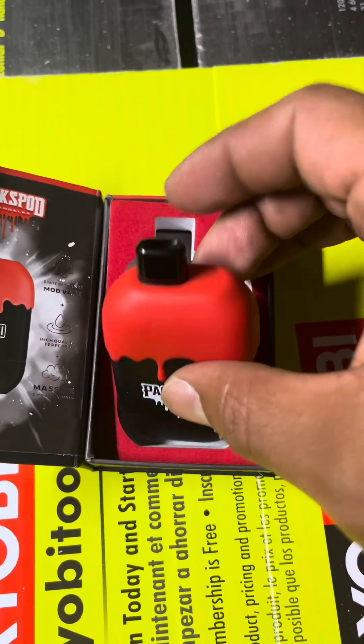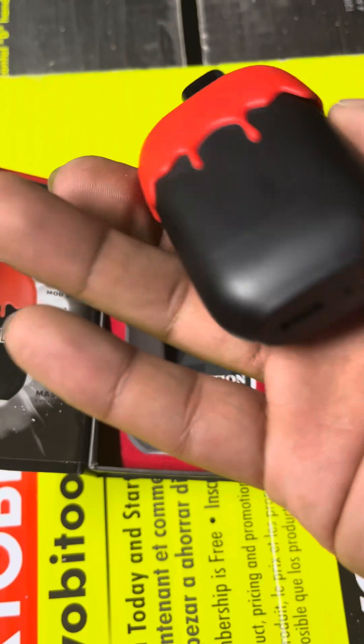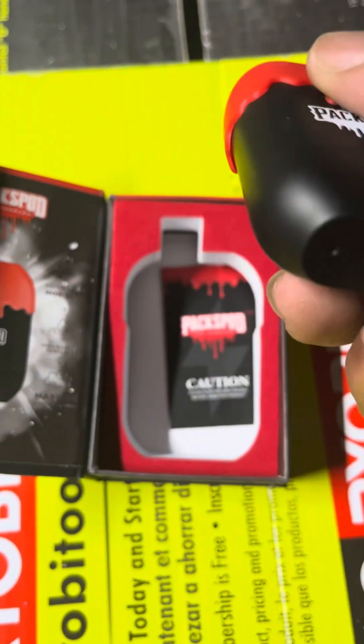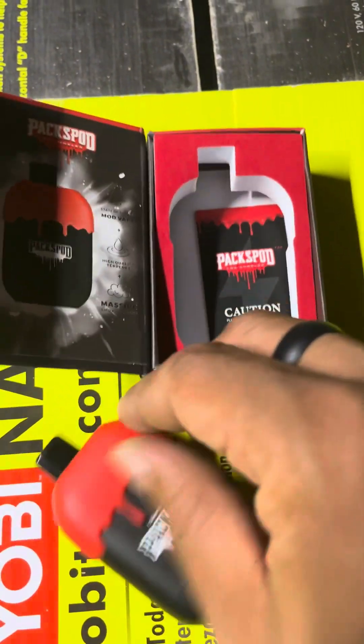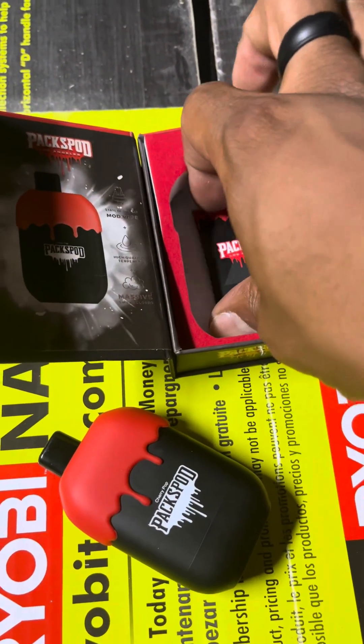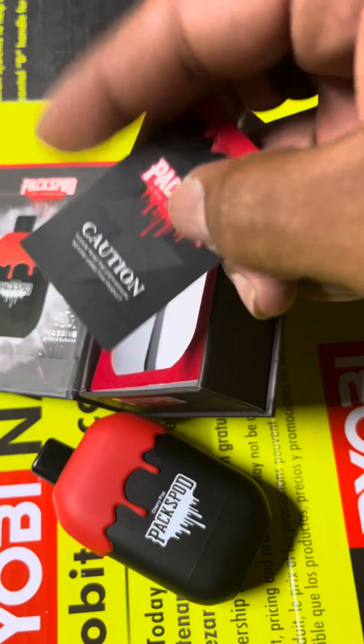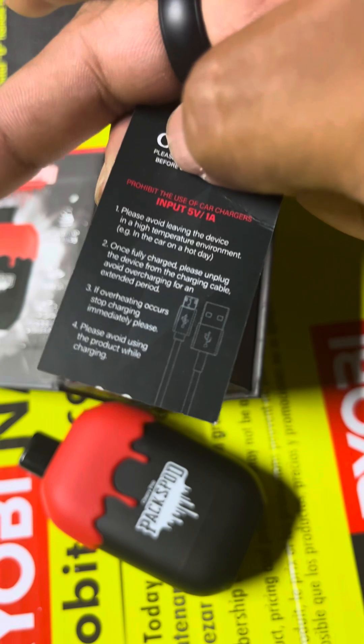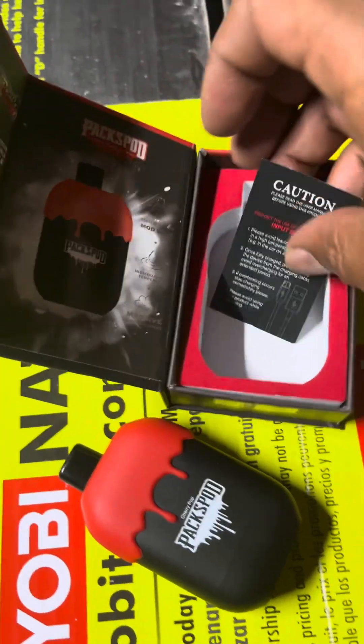This device charges up. It's got a little blue light to indicate when you're inhaling or when you're charging up. It also comes with an instruction manual — more of a caution card.